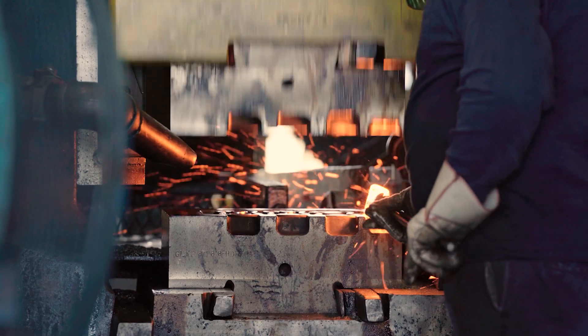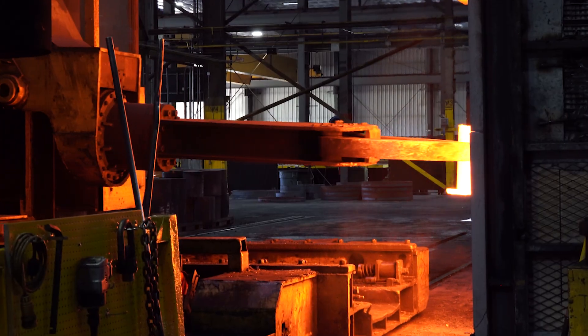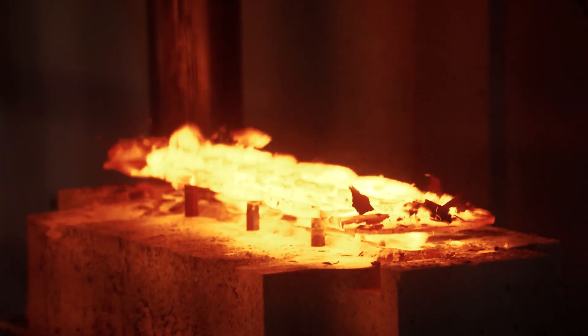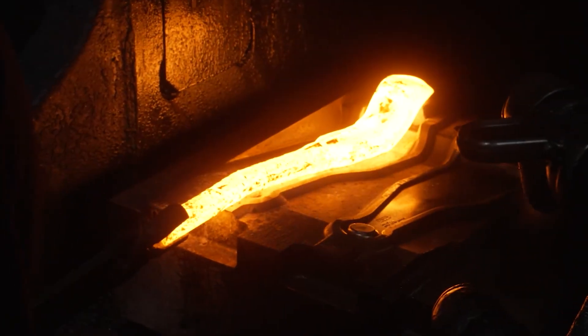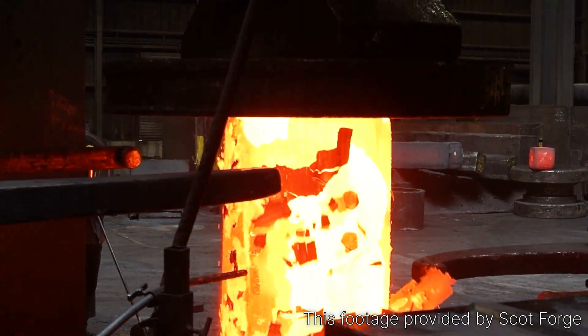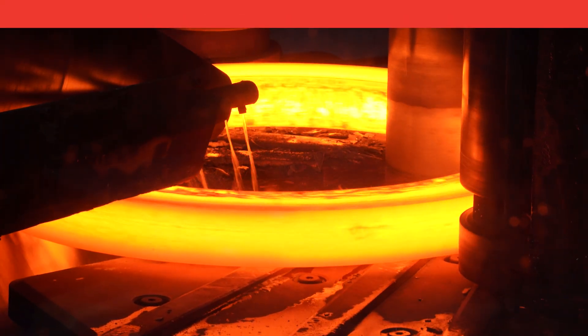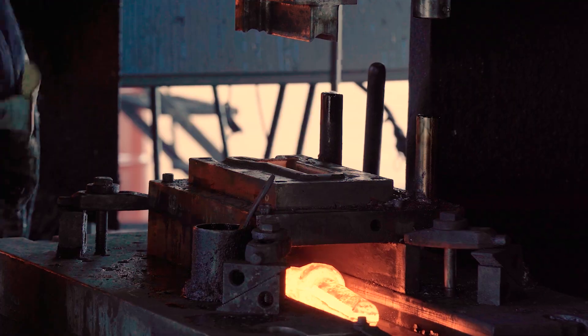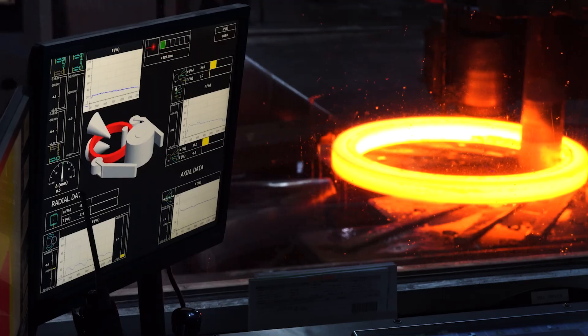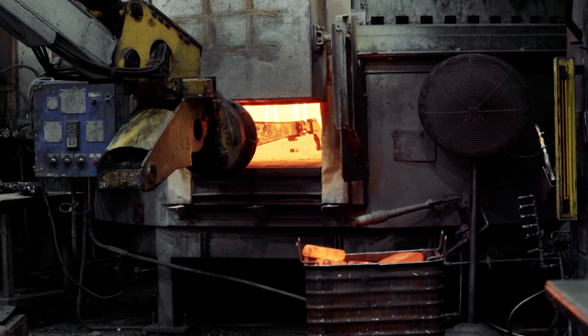Forging is a manufacturing process by which a piece of metal is plastically deformed from its raw stock to achieve a desired shape. The energy used to produce deformation can be applied by hammers, presses, upsetters, and ring rollers. In general, the equipment that contacts the raw stock as well as the control of the energy used are what produce the desired forged shape.